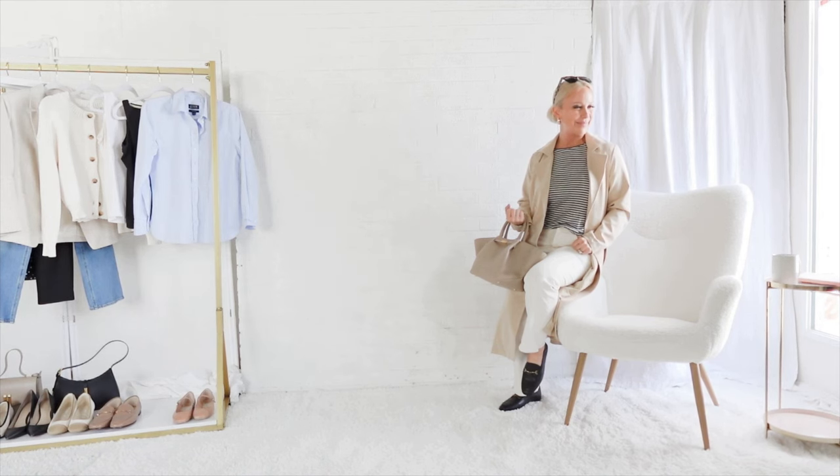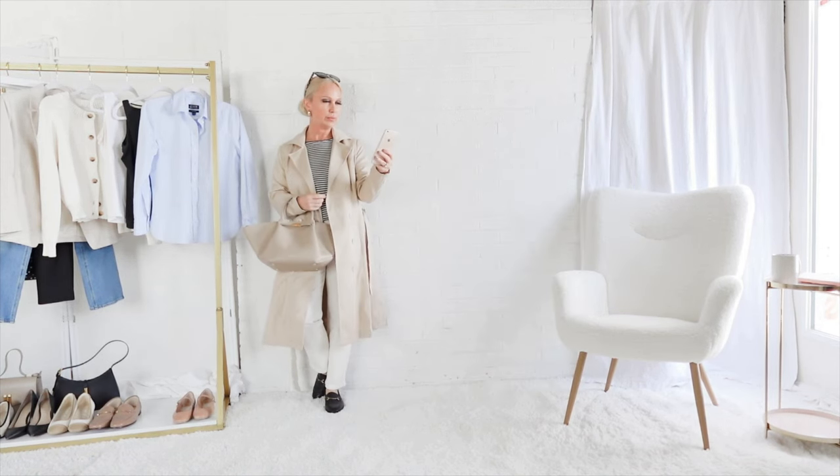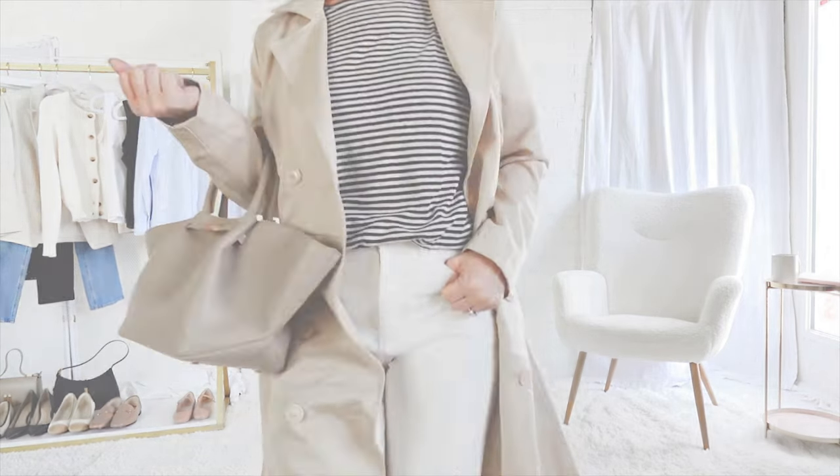Here again we are combining and contrasting textures. The beige trench coat is sleek and has a bit of a shine to it. Then we have the pattern of the stripe contrasted with the roughness of the denim.